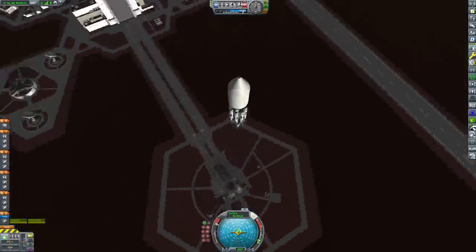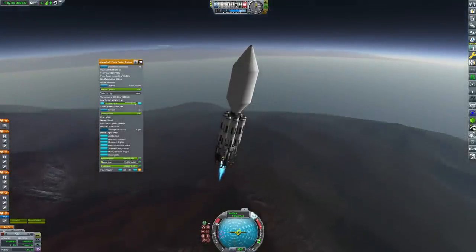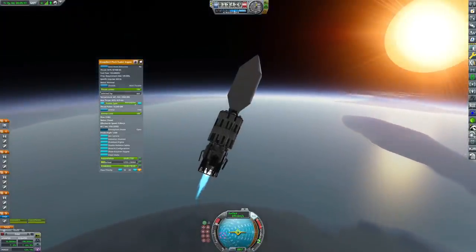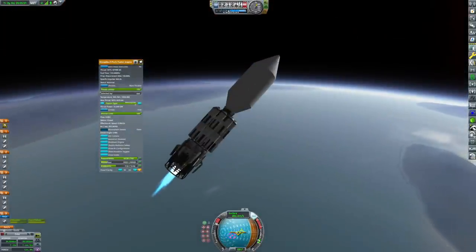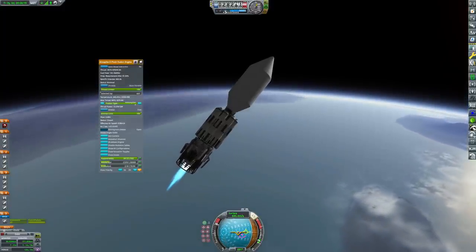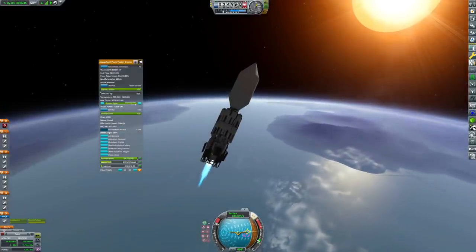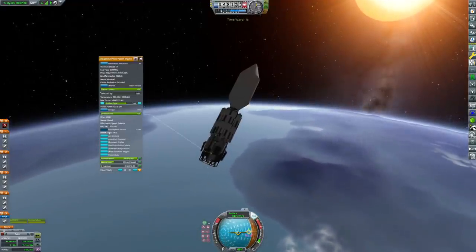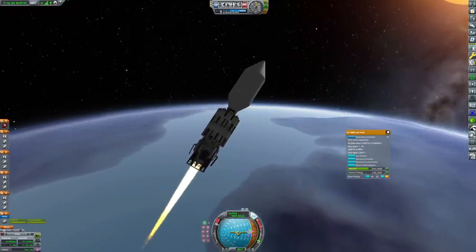This is the Guinevere. I don't entirely know why I'm naming all of our auxiliary craft after characters from Arthurian legend, considering that our interstellar craft is not named after King Arthur — it's named after Arthur C. Clarke, but whatever. Anyway, this is a variant of the Z-Pinch engine — the aerospike variant — which means it has an aerospike nozzle and a number of built-in air intakes, meaning it can operate very effectively in atmosphere.